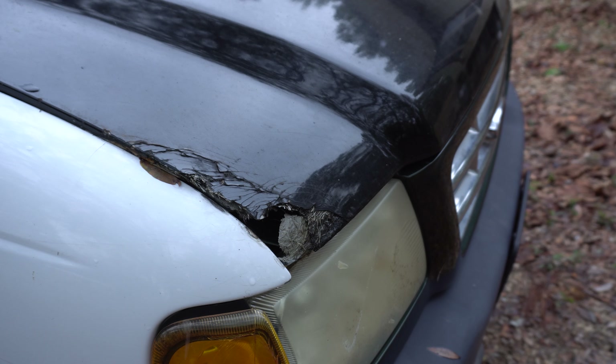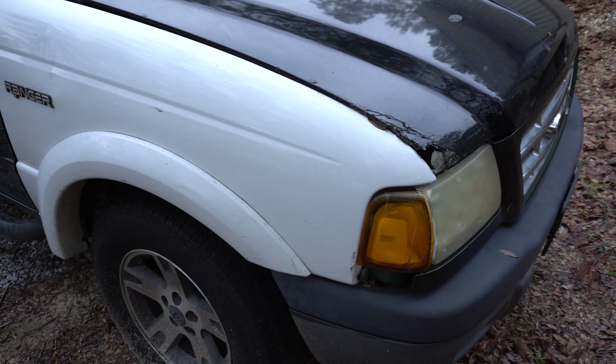For starters, the hood needs to be realigned and the fiberglass needs to be fixed in this corner. The front right fender needs to match the rest of the truck.